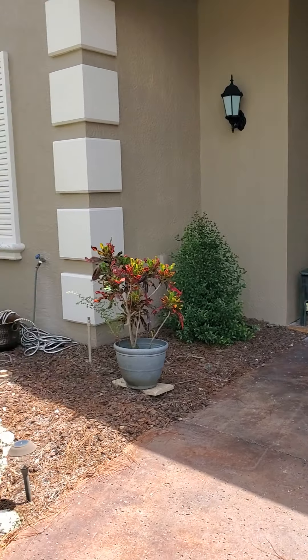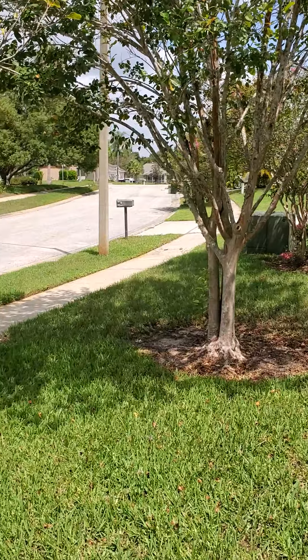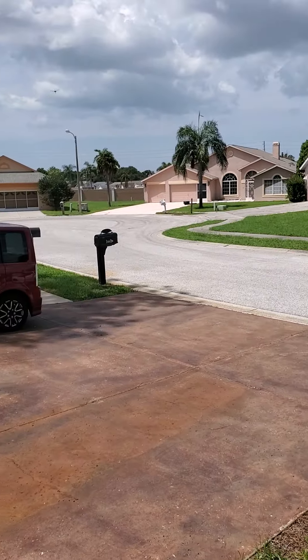Here we are at the house on Pemberton. Nice quiet street here at the end of the cul-de-sac down there.